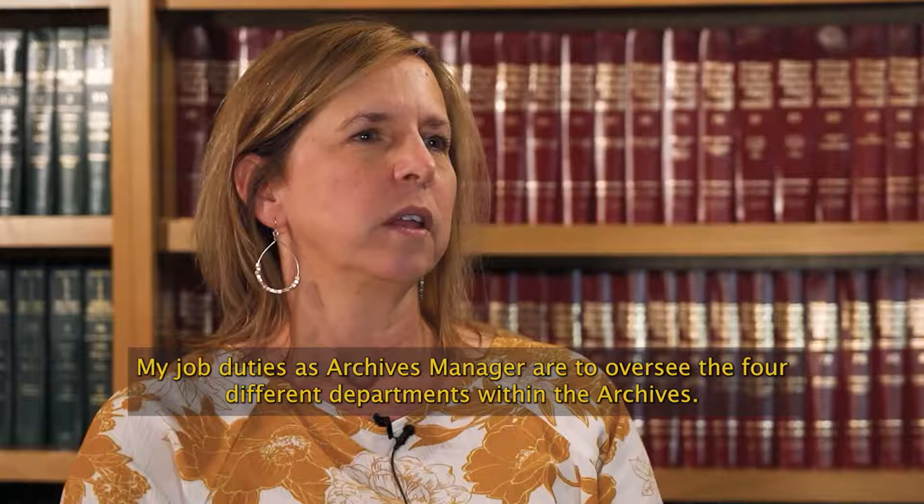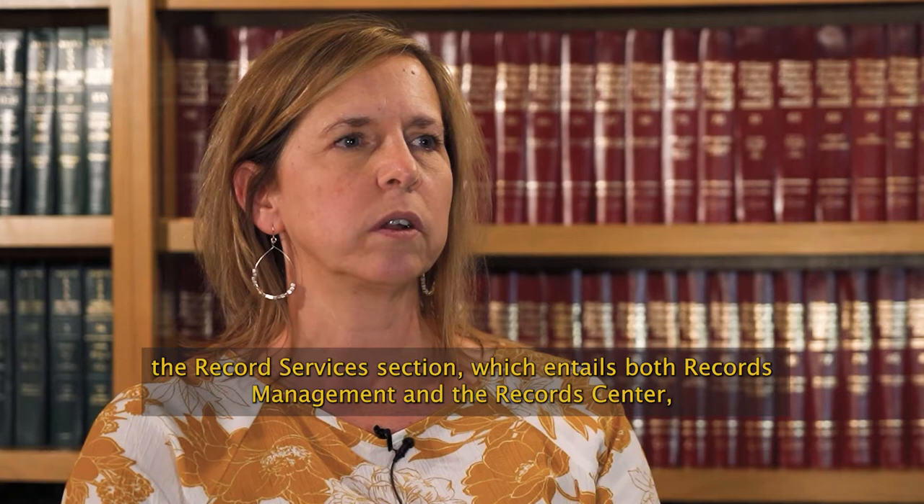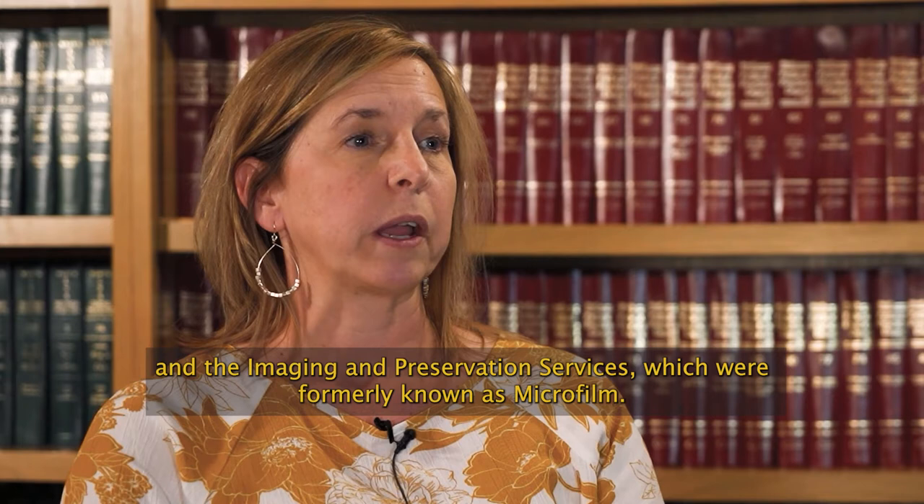My job duties as Archives Manager are to oversee the four different departments within the Archives: the research library, the archival permanent holdings which include both paper and audiovisual materials, the records services section which entails both records management and the records center, and the imaging and preservation services, which were formerly known as microfilm.